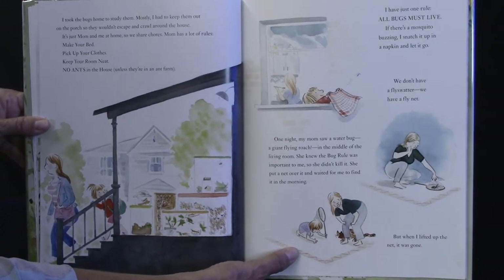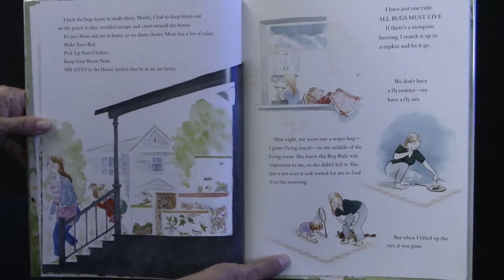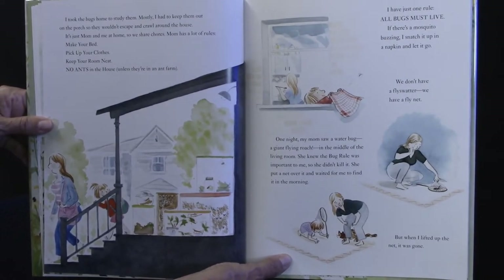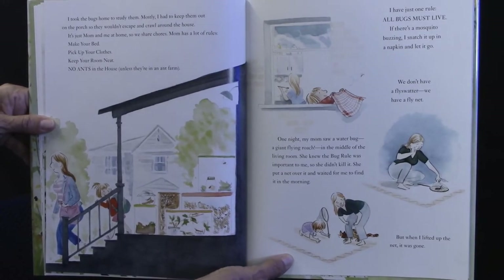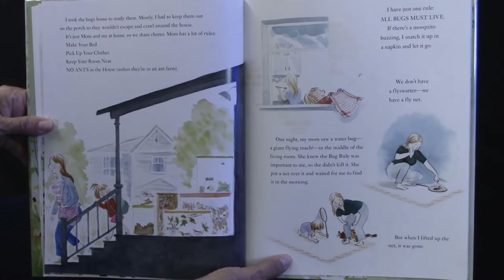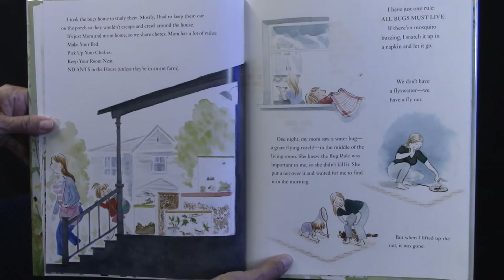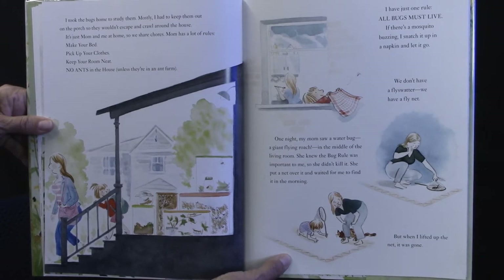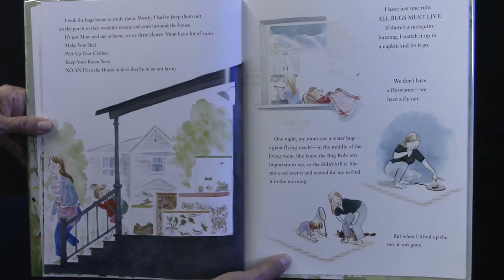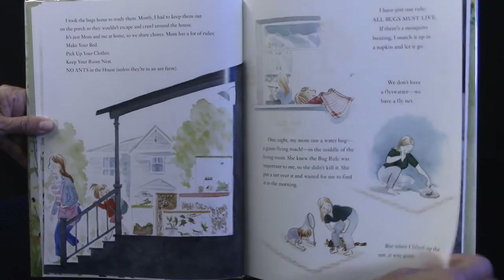I took the bugs home to study them. Mostly, I had to keep them out on the porch so they wouldn't escape and crawl around the house. It's just mom and me at home, so we share chores. Mom has a lot of rules: make your bed, pick up your clothes, keep your room neat, no ants in the house unless they're in an ant farm. I just have one rule: all bugs must live. If there's a mosquito buzzing, I snatch it up in a napkin and let it go. We don't have a fly swatter — we have a fly net. One night, my mom saw a water bug, a giant flying roach, in the middle of the living room. She knew the bug rule was important to me, so she didn't kill it. She put a net over it and waited for me to find it in the morning. But when I lifted the net, it was gone.